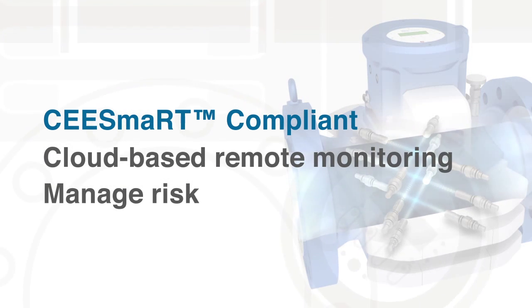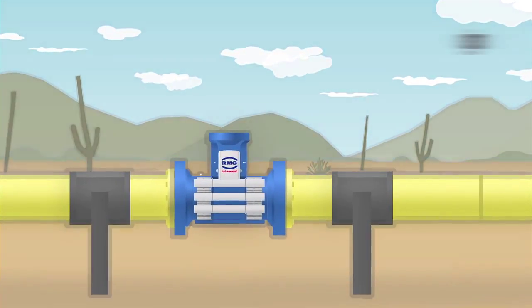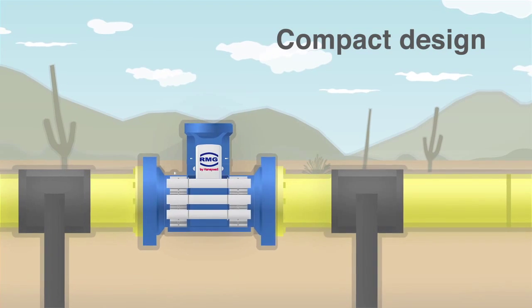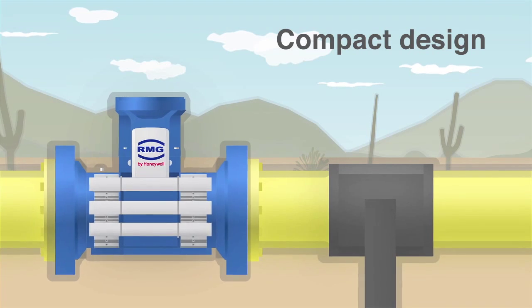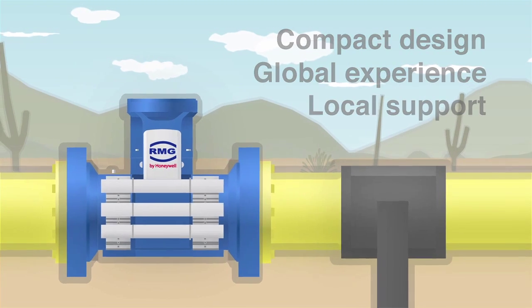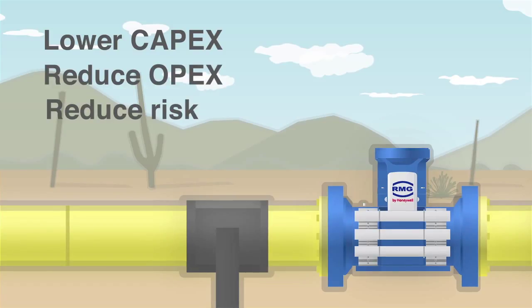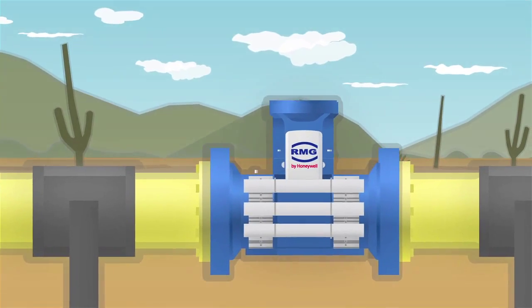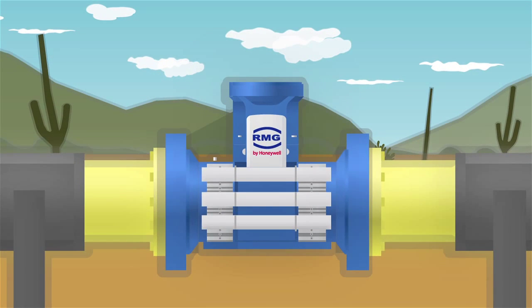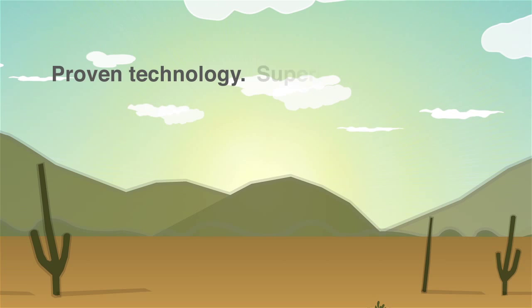The GT 400 is compliant with C-SMART, a cloud-based continuous remote monitoring system that helps manage measurement risk. The GT 400's compact design is easily integrated into existing systems, and because it's backed by Honeywell, you'll have access to global experience and local support — lower costs to install, operate, and maintain, reduced risk, increased uptime, and above all, confidence in measurement accuracy. The GT 400 outperforms existing ultrasonic multi-path meters with proven technology and superior performance.